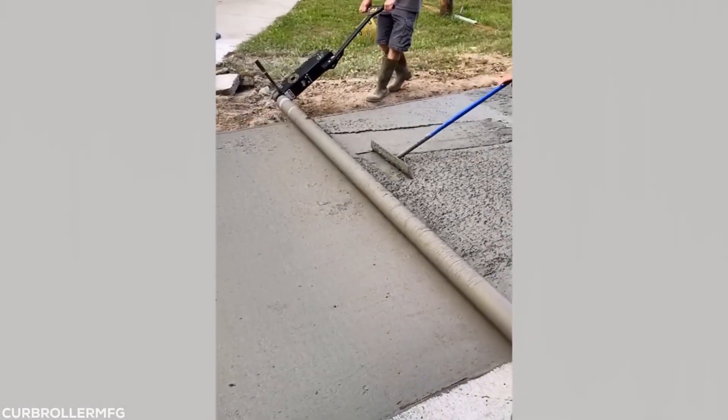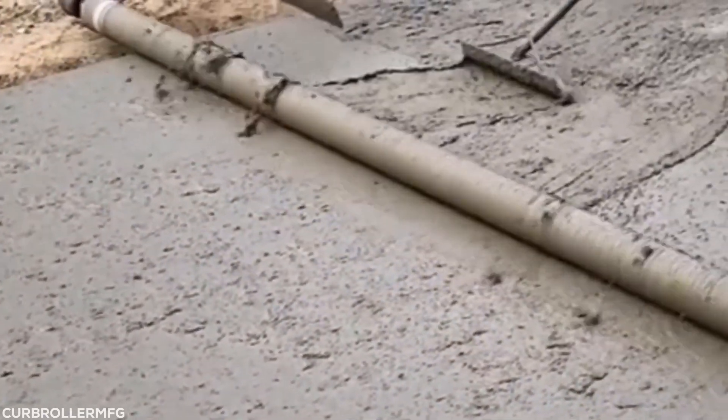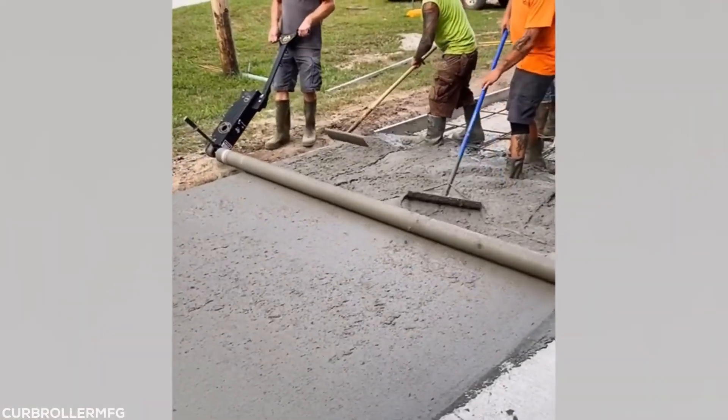I have no idea what this concrete contraption's called, but anything that gives a smooth flat finish to wet cement without breaking your back is incredible in my book.